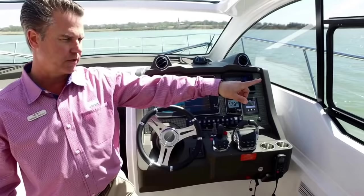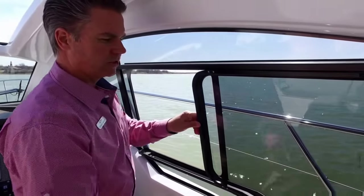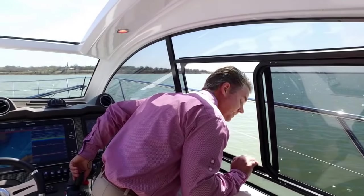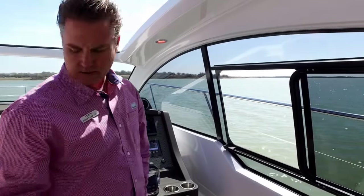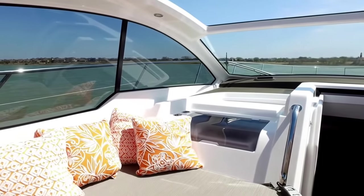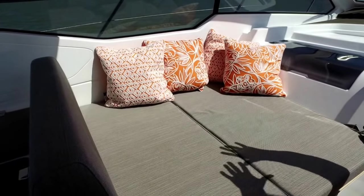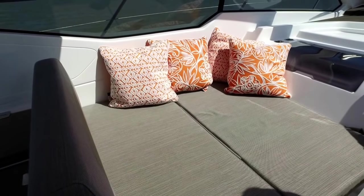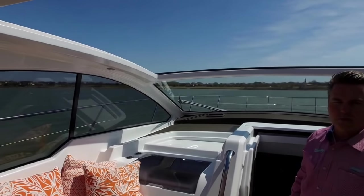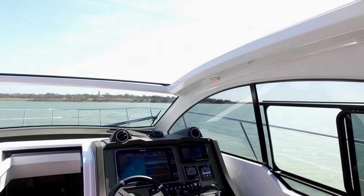A really nice feature is this window — if you're the captain trying to park the boat back in the slip, you can just open the window, stick your head out, and use the joystick. Really easy to see the dock and pull right up. Over on this side of the helm, we have companion seating — elevated, so whoever's lounging up here has a good view. Big windows all the way around, and there's no break in the center windshield — that's one piece of glass, so excellent visibility.